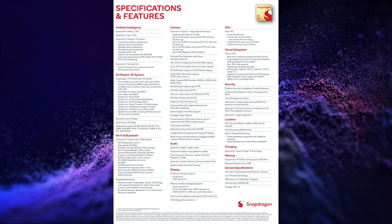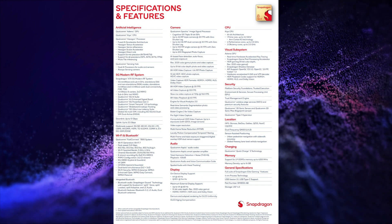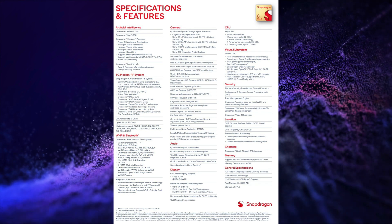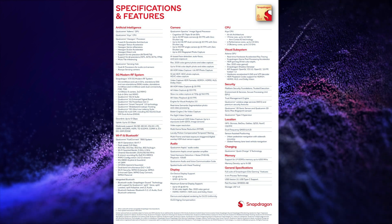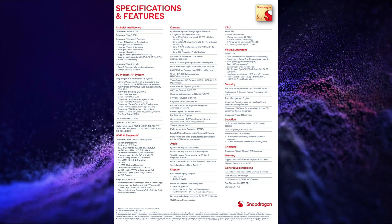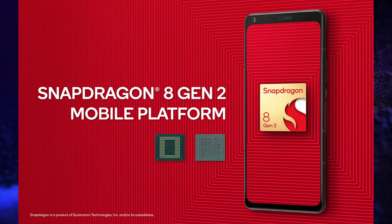It features Adreno 740 GPU and supports LPDDR5X RAM, UFS 4.0 storage, WiFi 7, Bluetooth 5.3, USB 3.1 Type-C port, NFC, and LED 5G modem. It supports 4K display at 60Hz and QHD+ display at 144Hz refresh rate, up to 200MP main camera. CPU performance is increased by 35% and energy efficiency by 40% compared to its predecessor.